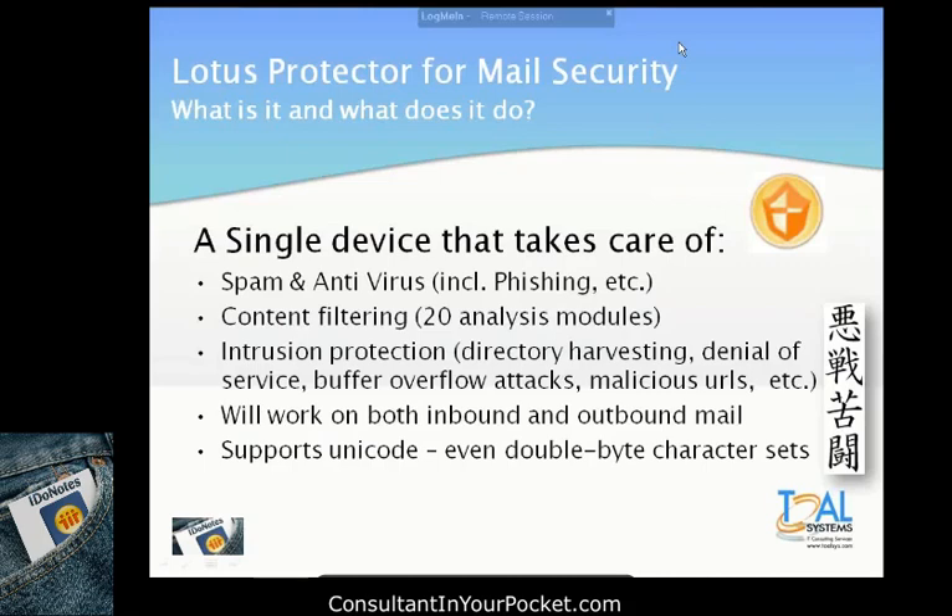Lotus Protector is a single device that will take care of spam and content filtering. It can work your inbound and outbound mail — meaning you can route outbound mail through it and run policies against it. It even works with double-byte character sets, which is really interesting, especially if you work with a lot of different languages in your environment.